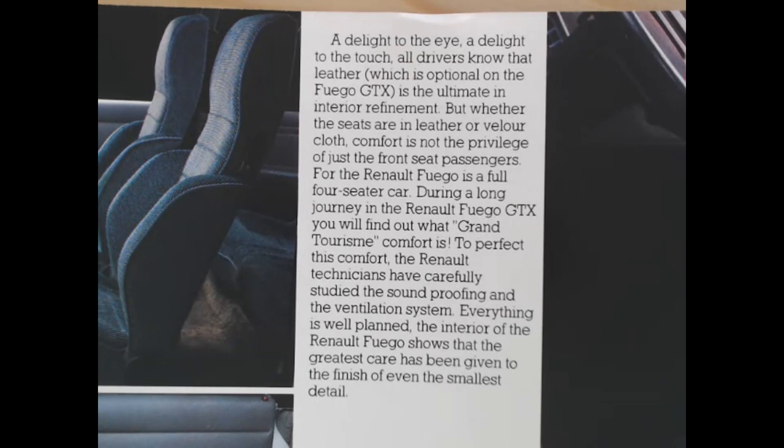The text reads: 'A delight to the eye, a delight to the touch. Leather, which is optional on the Fuego GTX, is the ultimate interior refinement, but whether seats are in leather or velour cloth, comfort is not the privilege of just the front passengers - the Renault Fuego is a full four-seater car. During a long journey in the Fuego GTX you'll find out what Grand Turisme comfort is. The soundproofing and ventilation system are carefully studied and everything is well planned.' Incidentally, 'Fuego' means fire in Spanish, even though this is a French car.